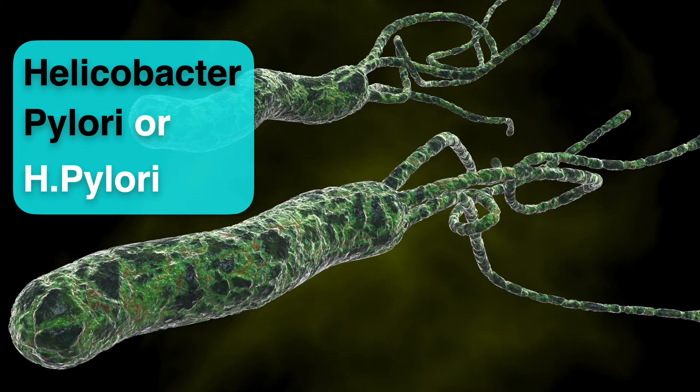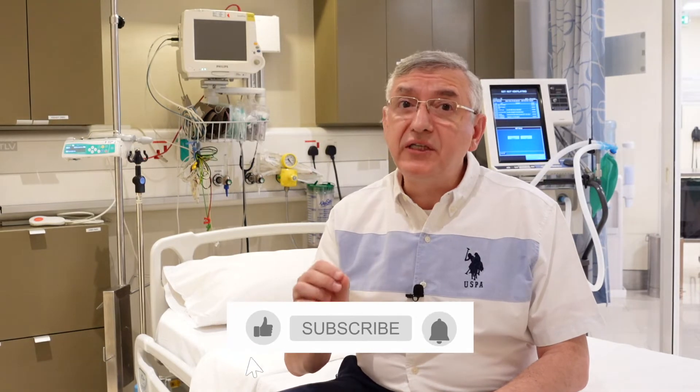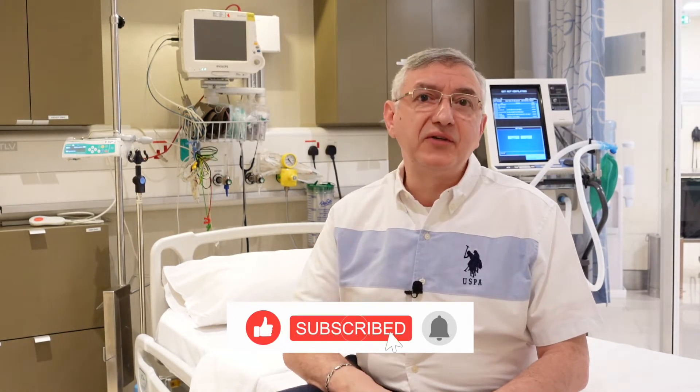Have you ever heard about the stomach bacteria? It is called Helicobacter pylori, or H. pylori. It resides in your stomach. It is very common because it is found in 50% of the earth's population. But most of the time it doesn't cause any symptoms or illnesses, so we don't have to treat it unless you start having symptoms.